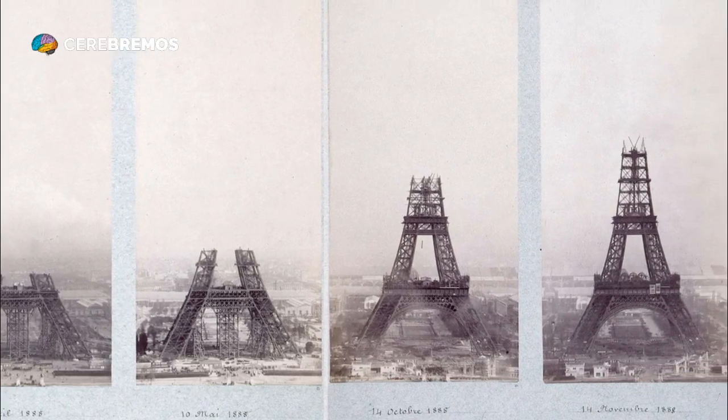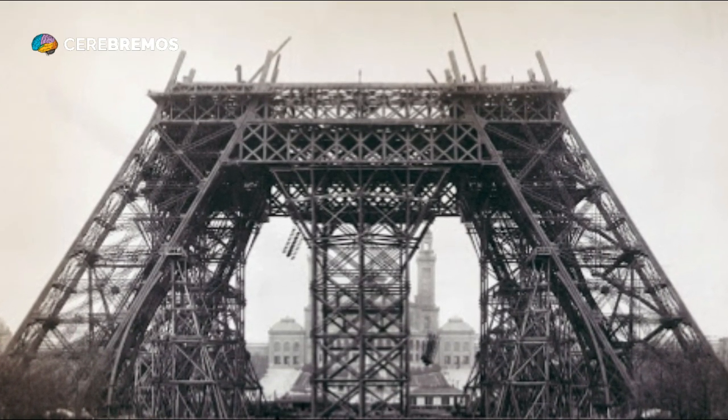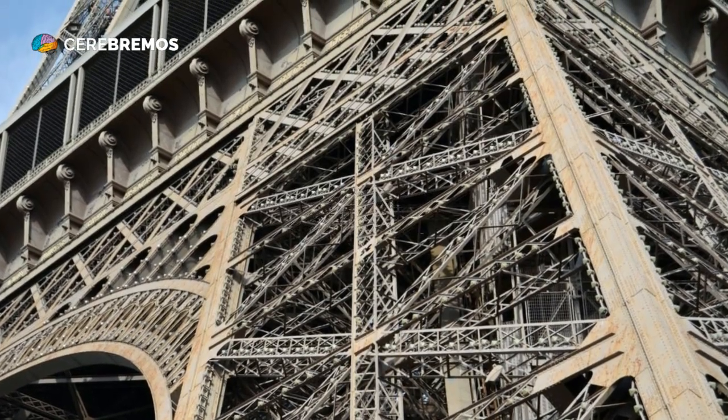Additionally, the tower is an important tourist attraction and represents a significant source of income for the city of Paris and the country as a whole.